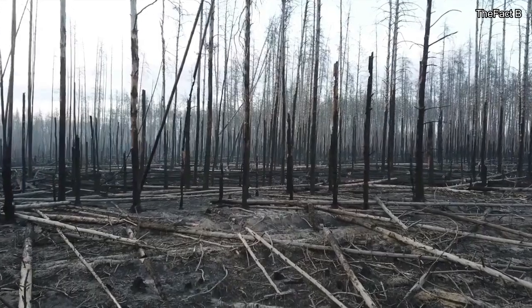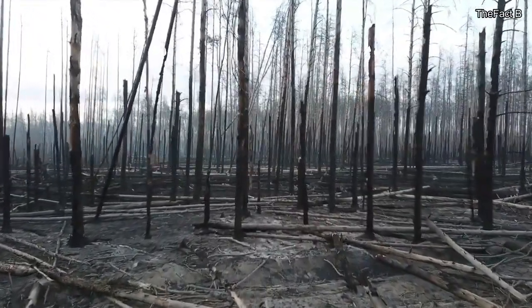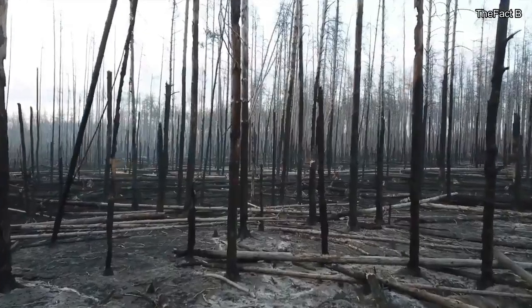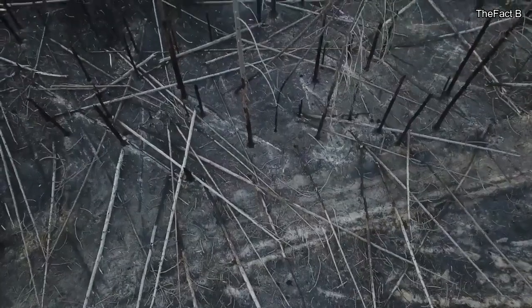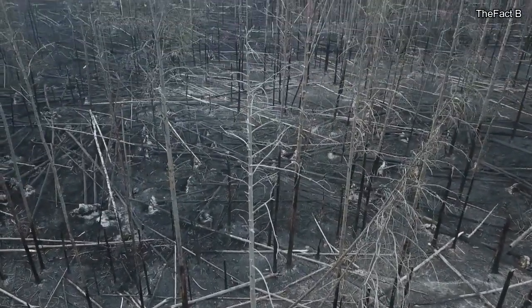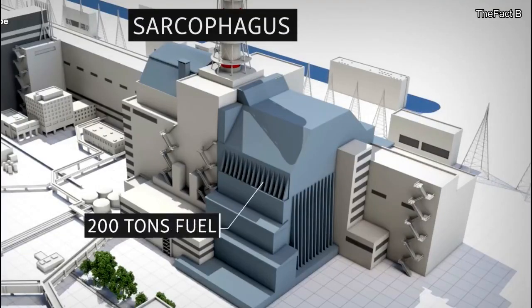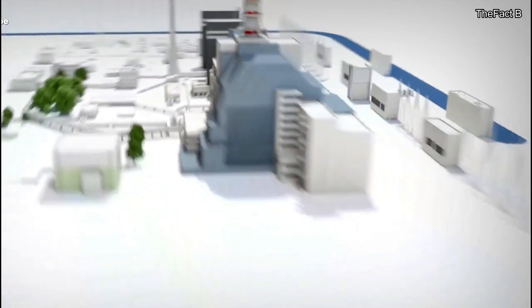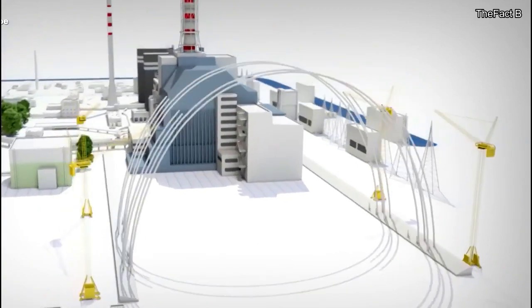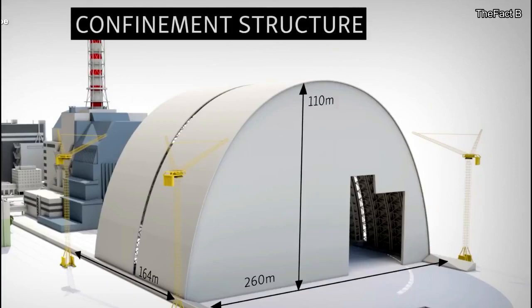Shortly after the Chernobyl accident, trees and woodland surrounding the plant were killed by the high levels of radiation. This region came to be known as the Red Forest because the dead trees turned a bright reddish-brown color. The trees were eventually bulldozed and buried in trenches. The damaged reactor was quickly sealed in a concrete sarcophagus, intended to keep radiation levels as low as possible. However, there has been ongoing scientific debate over how effective the sarcophagus has been and will continue to be in the future.